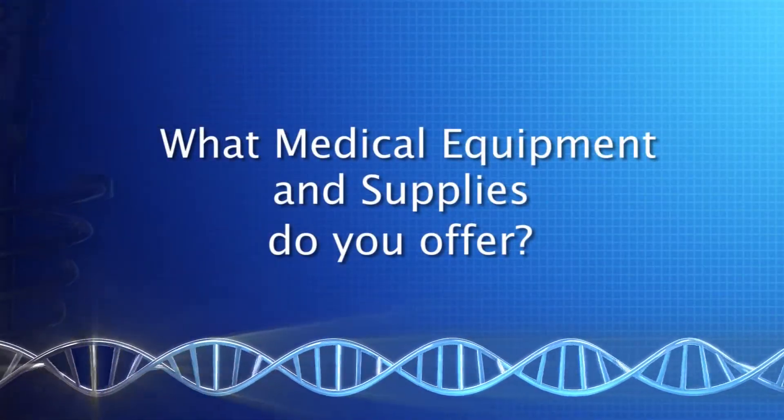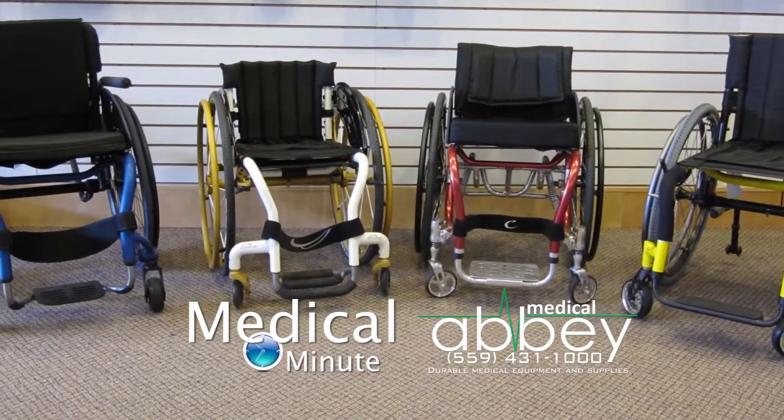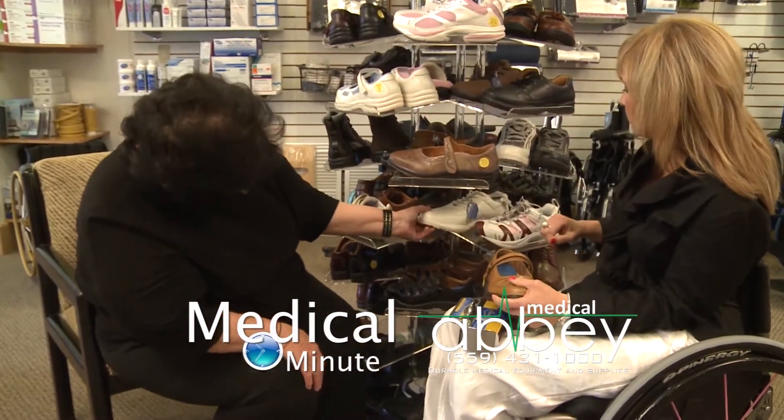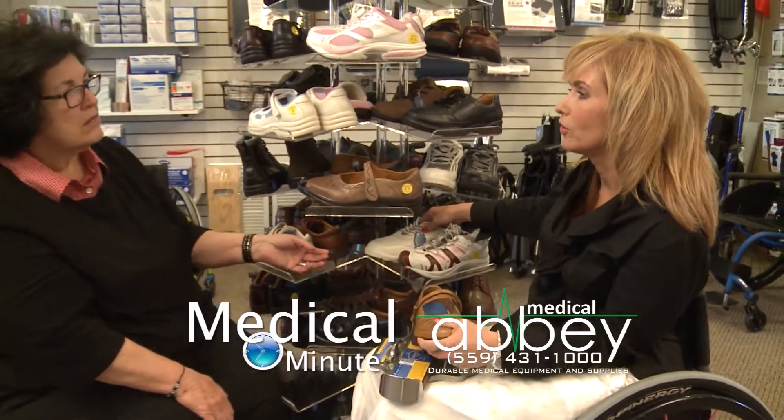What medical equipment and supplies do you offer? Mobility equipment from your standard wheelchairs to custom wheelchairs that are made and measured just to fit you. Urological products, wound care products, diabetic products, diabetic shoes and socks. If there's something that we don't have, we're always happy to get that ordered for you.